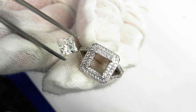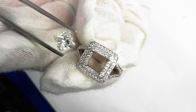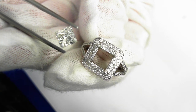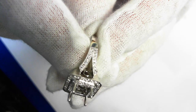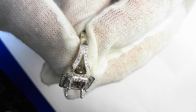Here we have an 18-carat gold engagement ring centering a fine EGL USA certified 1.21 carat H VS1 princess cut diamond. The side stones total 84 round brilliant cut diamonds.